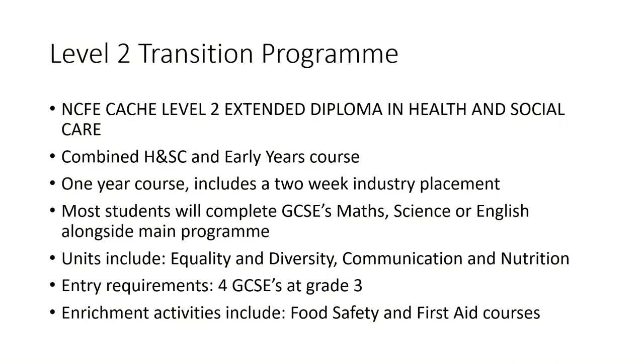There have been some changes to our level two programme this year and it's now a transition programme to better prepare students ready for the level three T levels programme. It still contains the extended diploma in health and social care and allows students to progress on to either the health and social care or the early years courses. It still includes the industry placement, and students completing this programme will usually undertake Maths, Science or English GCSE alongside. There is a variety of units covering a range of topics in health and social care. The entry requirement is four GCSEs at grade three or above, and the course still includes activities such as food safety and first aid.